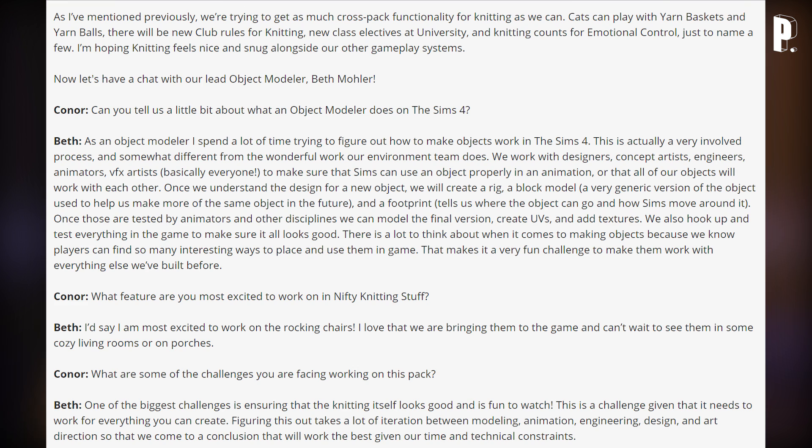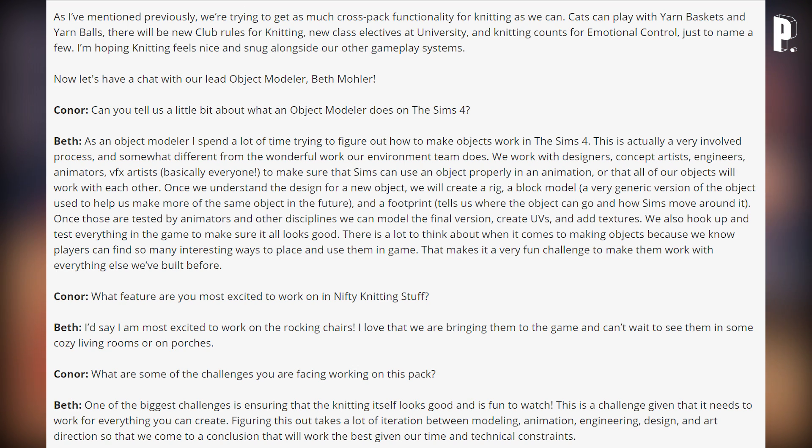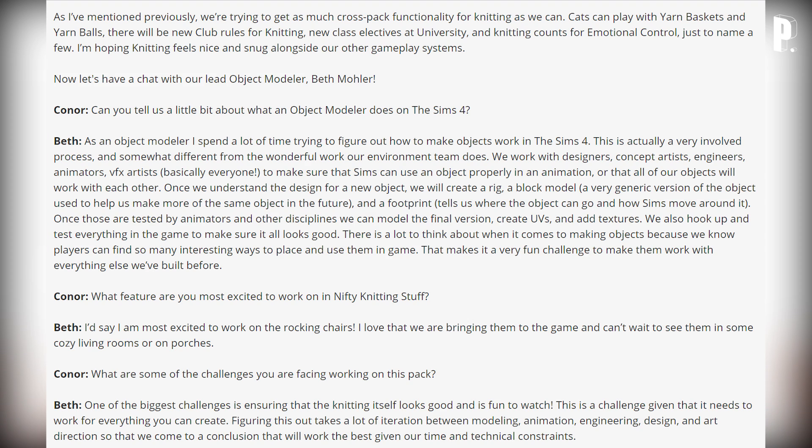Beth continues: 'Once those are tested by animators and other disciplines, we can model the final version, create UVs, and add textures, then hook everything up and test it in-game. There are a lot of things to think about because players find so many interesting ways to place and use objects.' Her most exciting feature in Nifty Knitting is the rocking chairs — she loves that they're being brought into the game and can't wait to see them in cozy living rooms or on porches.